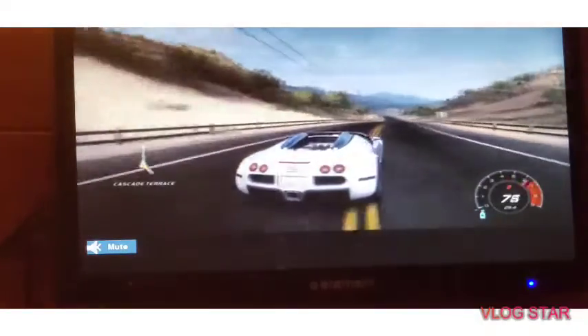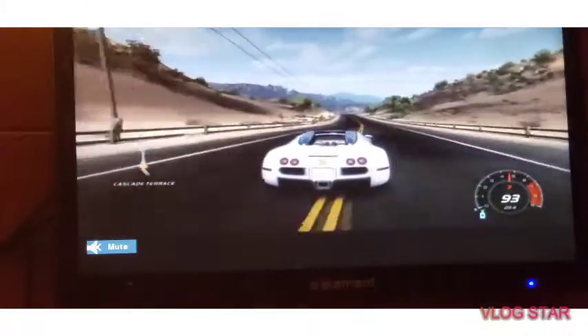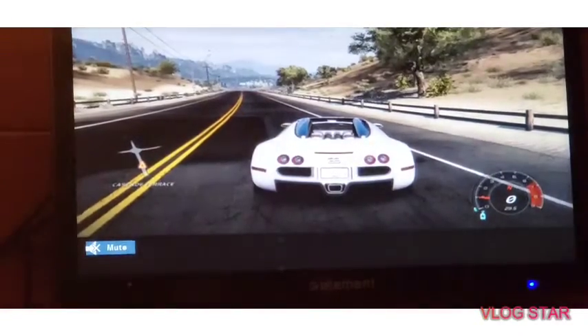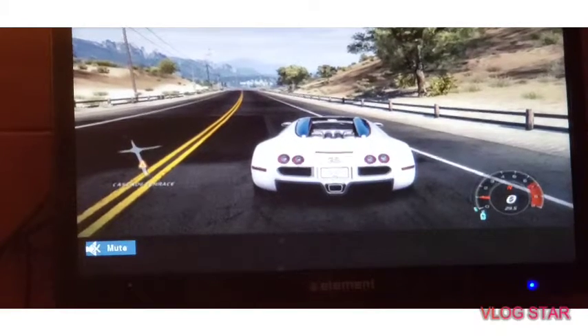I keep saying it's fast because that's literally the main thing about it - it's fast. Yeah, it's pretty fast and everything like that. That was the rundown on the car - that's how I feel about it. That's really what I thought about the Bugatti Veyron.